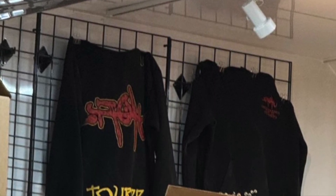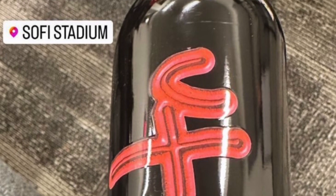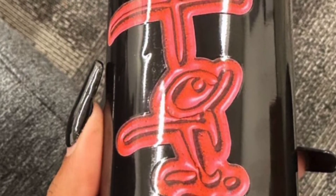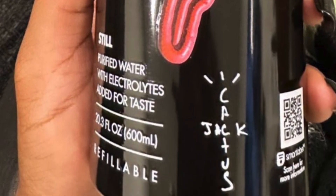Throughout this video you're also going to see some other new Utopia tour merch pieces that might not have been available for everyone at the show. I read that some of these pieces including those hoodies were only available for VIP or staff, and also this Utopia water bottle which was only apparently available for the VIPs. Now if you guys have attended these shows, please let us know in the comments.